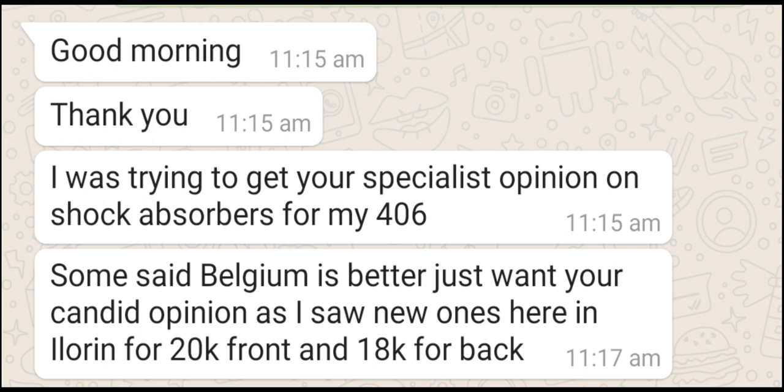Practically, I would rather recommend you buy a good used one — what we call tokunbo or foreign use — than buy a cheap new one priced at 20,000 Naira for a pair. Those cheap new ones at that price are Chinese-made. It's not that they are necessarily fake, but at that price point, they won't last.